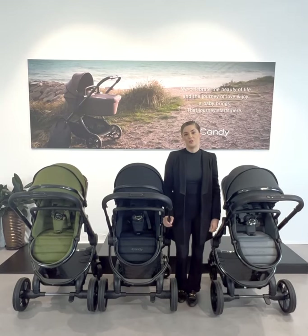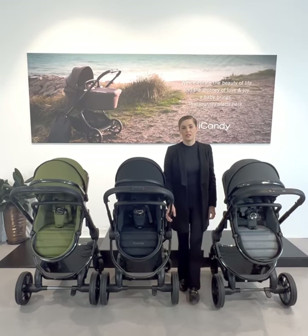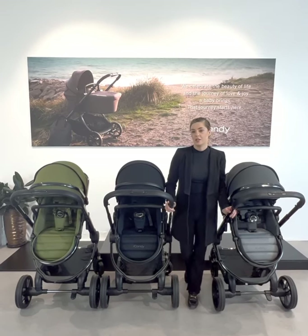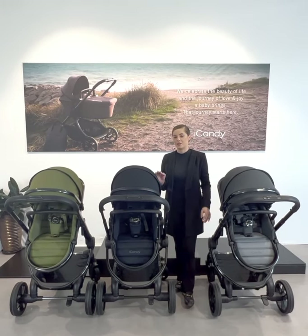I'm proud to introduce the newest Peach pram, loved and trusted by parents all over the world. Setting a standard for functionality and style, it is now in its seventh generation, offering beautiful new fabrics and lots of new features, which we'll take you through now.